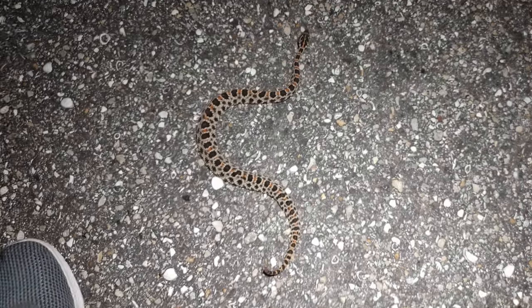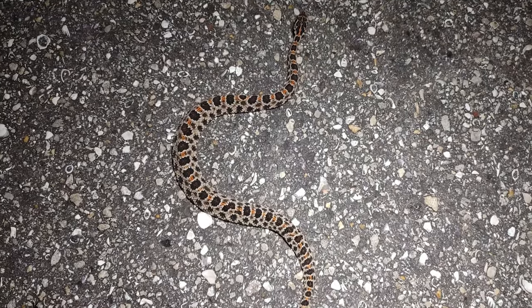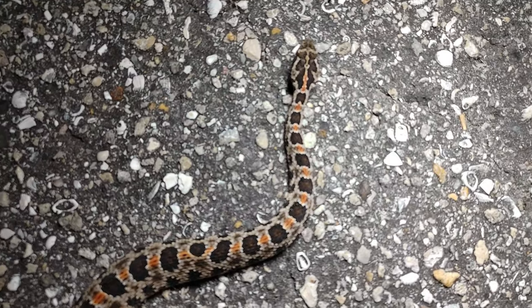That's how big this guy is next to my foot — it's a decent-sized pygmy. Beautiful snakes, love to see them.